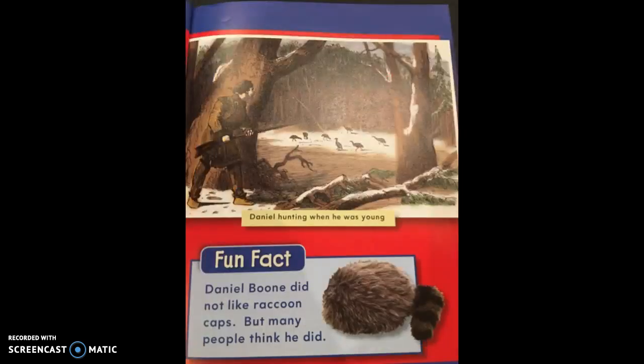There's another picture — probably a painting — of Daniel hunting when he was young. Below that is a fun fact. We always read these text features. It says Daniel Boone did not like raccoon caps, but many people think he did.